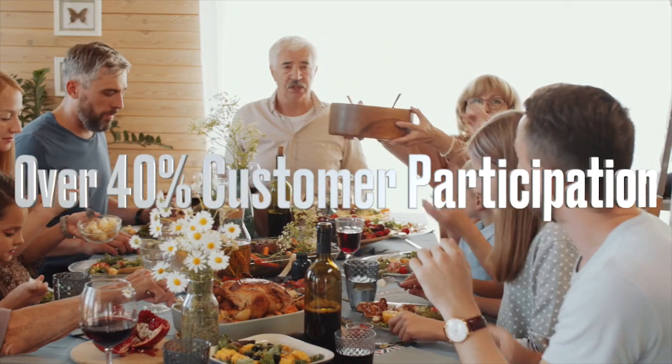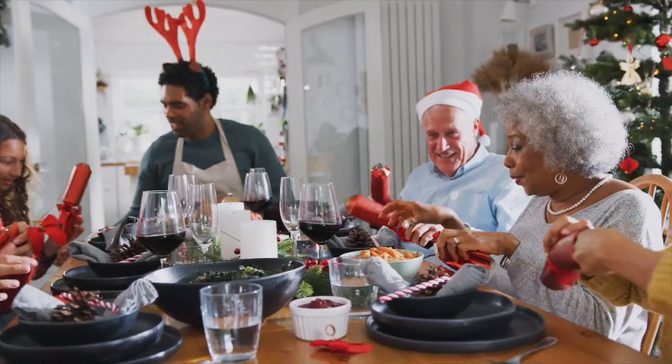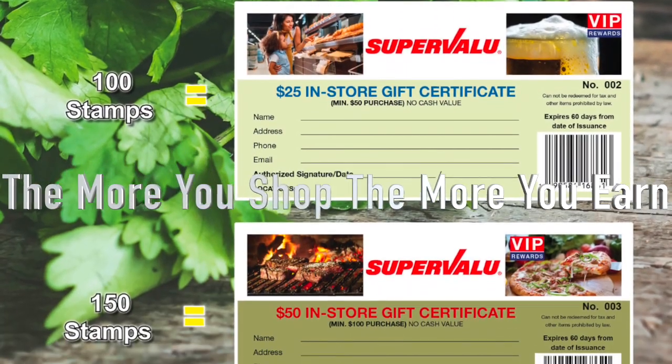VIP has strong consumer acceptance, with over 40% participation. Customers like that they can use their rewards on the items that they want, stretching their grocery dollar. The more they shop, the more they earn.